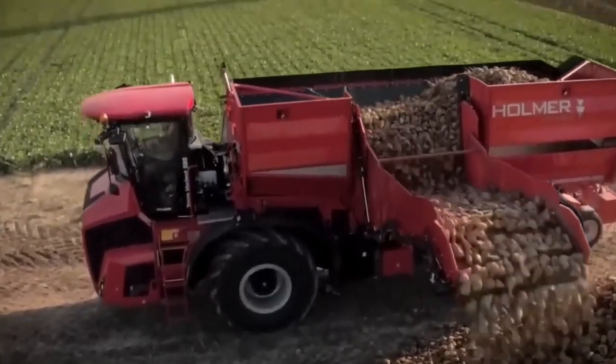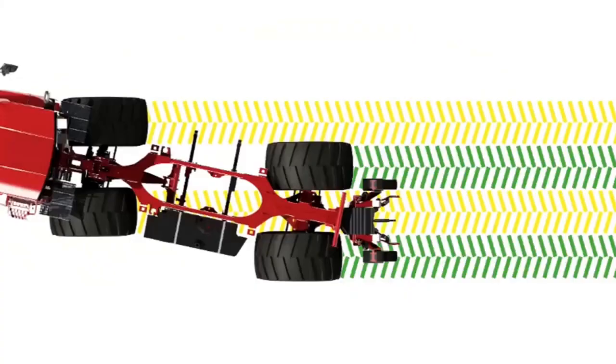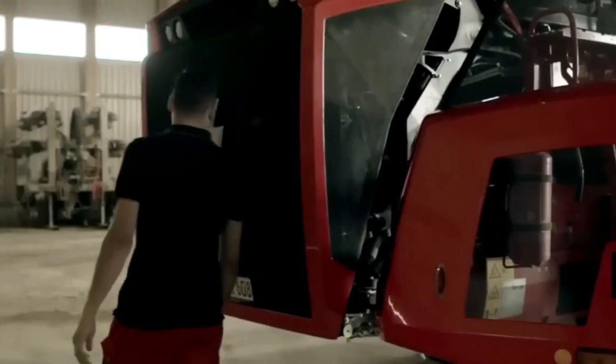One of the highlights of this machine is its four-wheel steering system, which makes maneuvering on difficult and uneven terrain much easier. The Easy system helps reduce soil compaction by avoiding the same tracks for the front and rear wheels, ensuring perfect weight distribution.